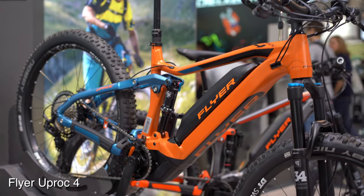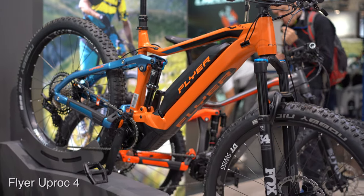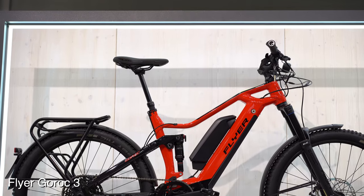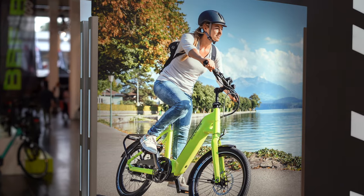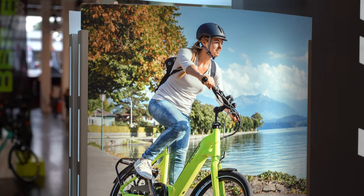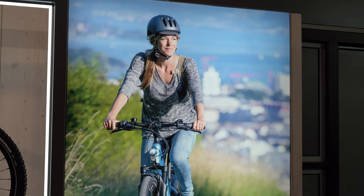Later on I was able to sit down with Anja from Flyer Bikes. Flyer is a company that has been doing e-bikes longer than almost anybody. They carry the Panasonic GX motor and also have the Bosch line of motors — pretty versatile. They have some great full suspension options; you're seeing right now a full suspension trail rider.